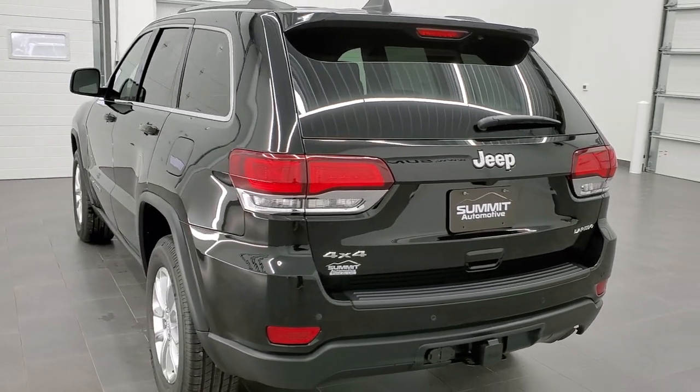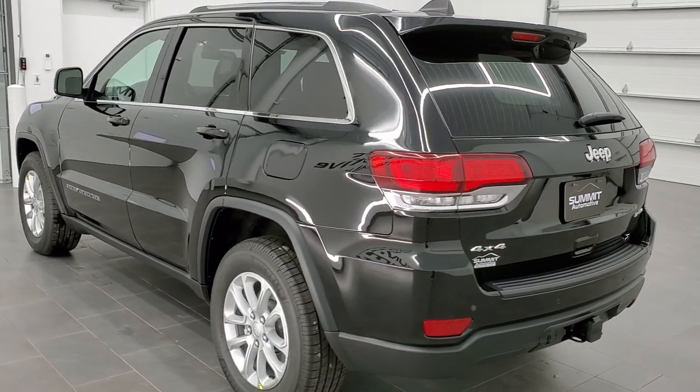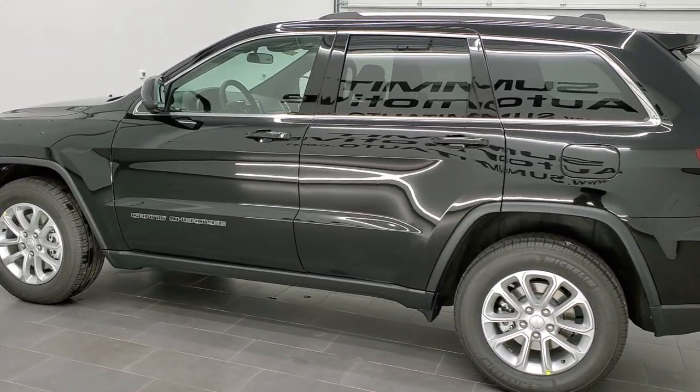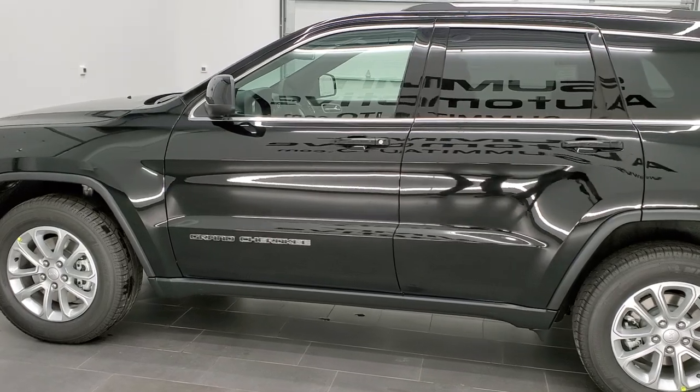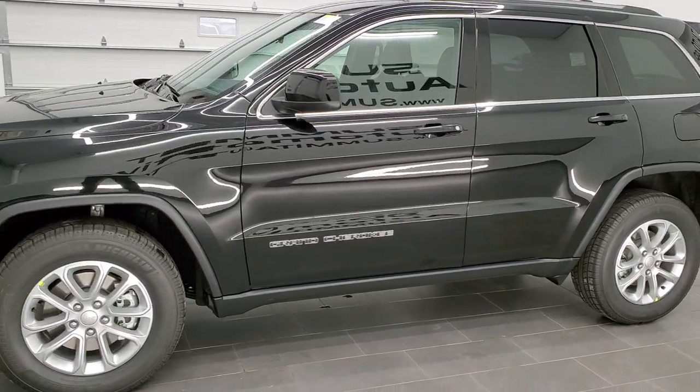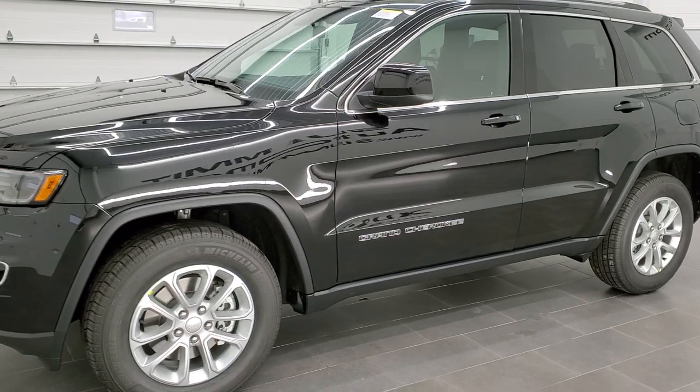This vehicle has the award-winning 3.6 liter Pentastar V6 motor, paired up with the 8-speed automatic transmission. It is going to get you 25 miles per gallon highway, 18 city, and an average of 21 miles per gallon.